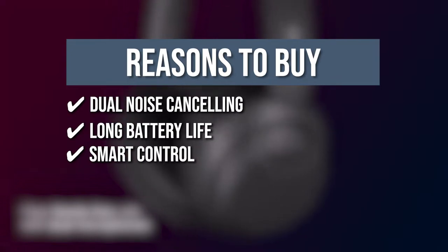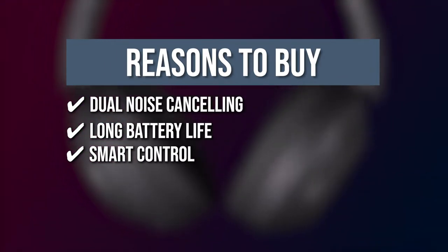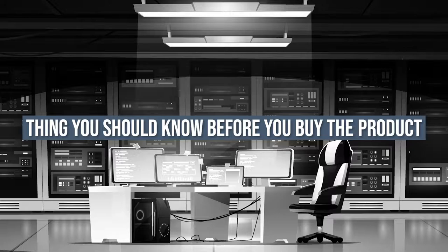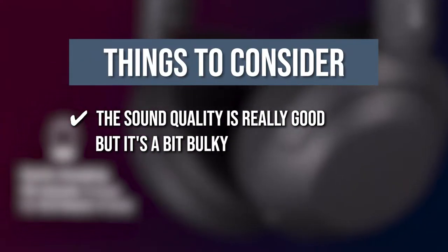Smart control: you can skip tracks, adjust volume, and take or make calls by tapping or swiping the touch panel on the side of your headphone. Keeping all that in mind, the thing you should know before you buy the product is, the sound quality is really good, but it's a bit bulky.